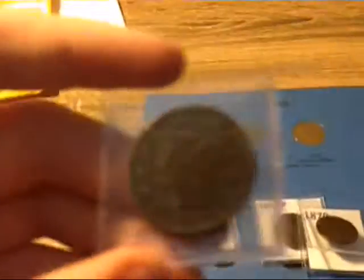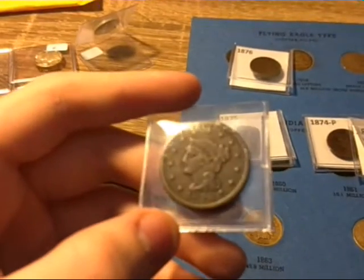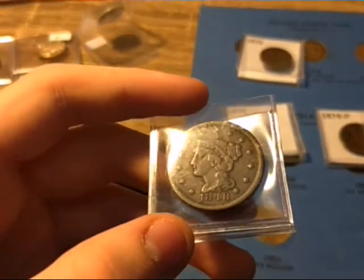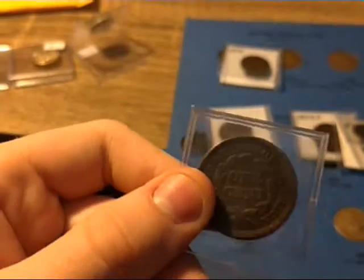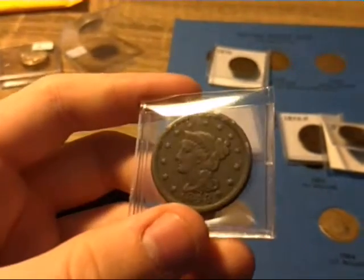The last thing I got, for $4, is an 1848 Large cent. Really good condition. He had five of these, so I'm going to buy more next time.